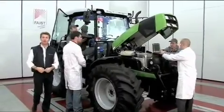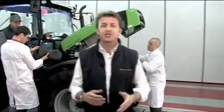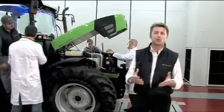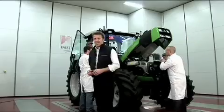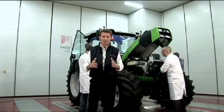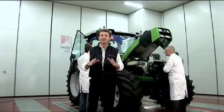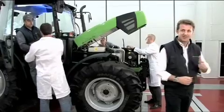La tecnologia all'avanguardia di Deutz-Fahr Agrofarm TTV nasce dalla ricerca e sviluppo corporate del gruppo Same Deutz-Fahr. I principali fattori che determinano il successo di questo prodotto sono la trasmissione, la cabina, il motore e tutte le attività di testing. Vediamo.